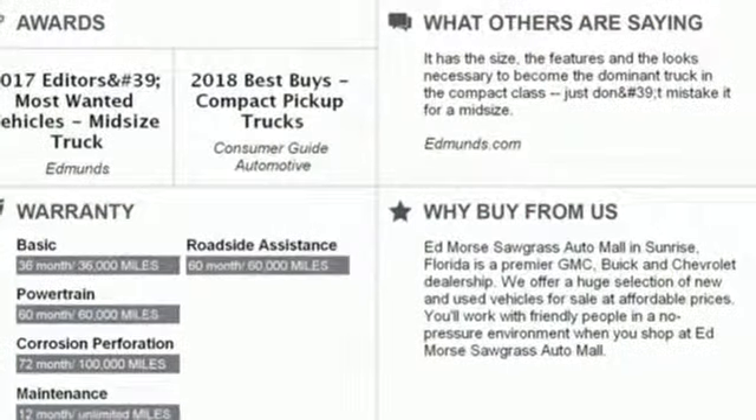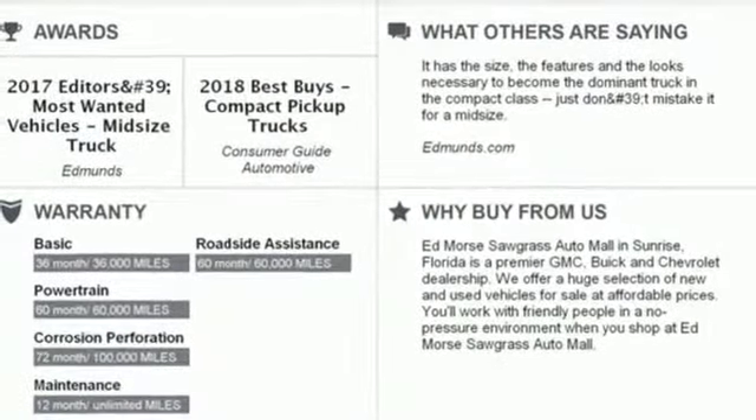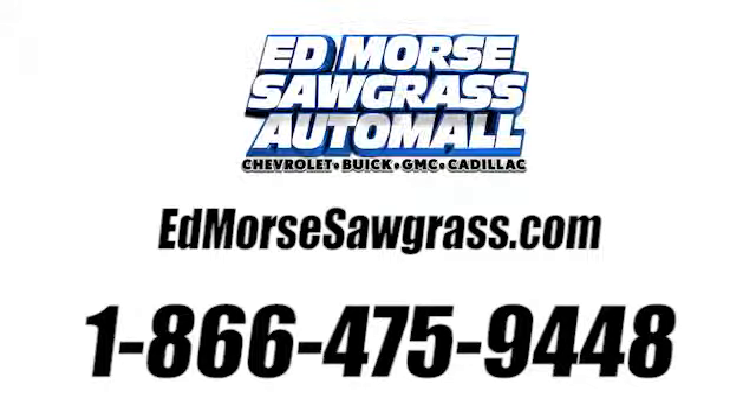If you've been waiting for the perfect time for a test drive, the time is now. Experience it today. Call us today at 1-866-475-9448. For value and for service, it's Edmars.